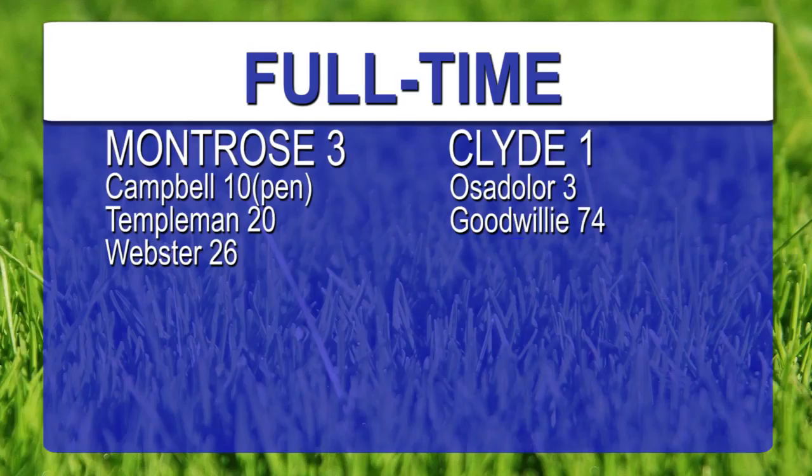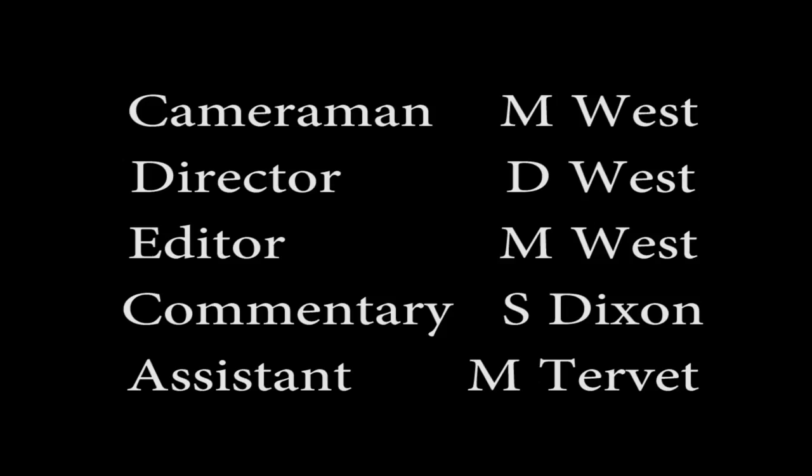That's full time and Stuart Petrie's men have earned another 3 valuable points. It's finished Montrose 3, Clyde 2. Smart Ozadollar on 3 minutes put the Bully Wee in front, Montrose responded with goals on 10 minutes from the penalty spot by Ian Campbell, then Chris Templeman on 20 minutes and Graeme Webster on 26. But David Goodwillie did have the last say in terms of goals with a second Clyde goal, but it wasn't enough to take anything from the game for Clyde.